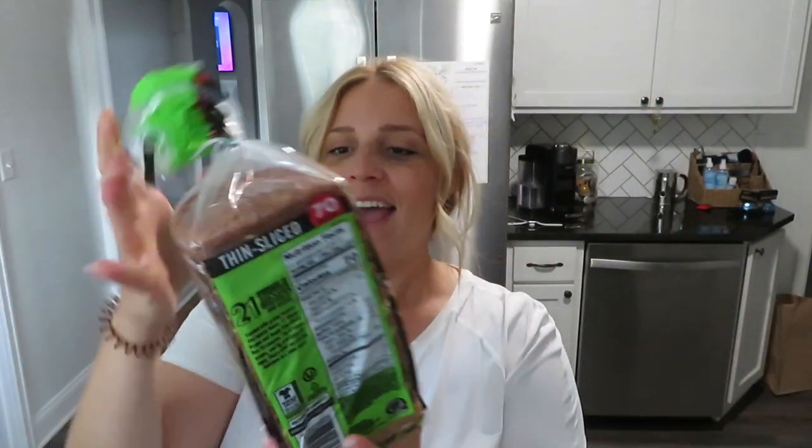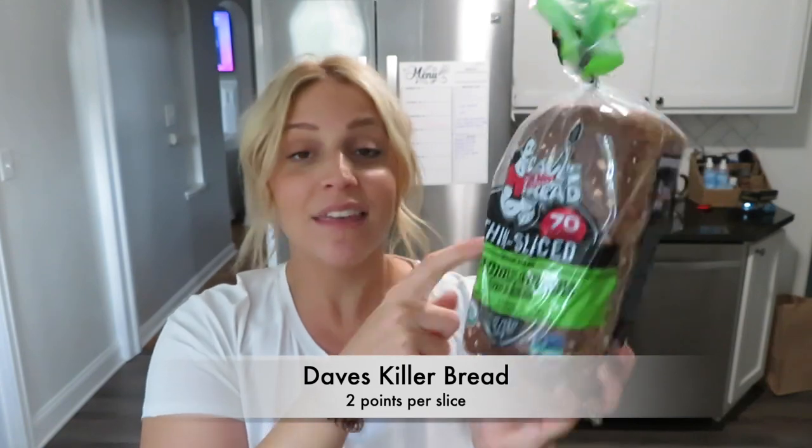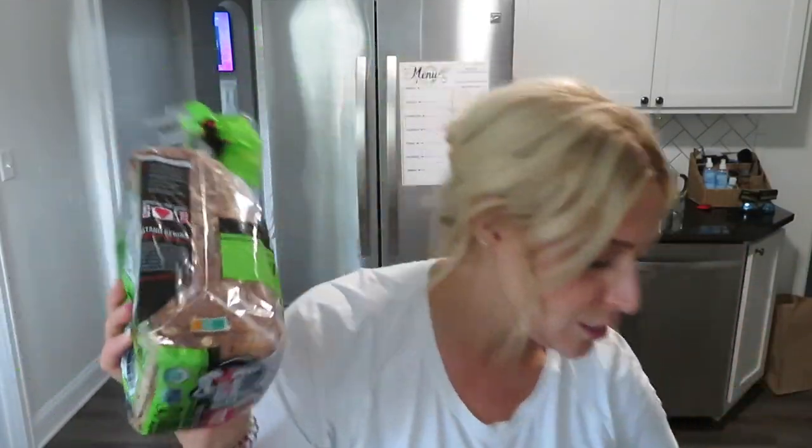This whole bag is like bread. I needed to get the Dave's Killer Bread — the thin sliced Dave's Killer Bread. This is for me and the kids. The boys both like this bread and it is low points on WW. So this is like one of my favorite breads to buy. Ezekiel bread is really good too.